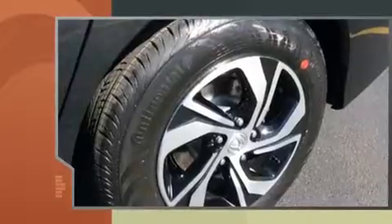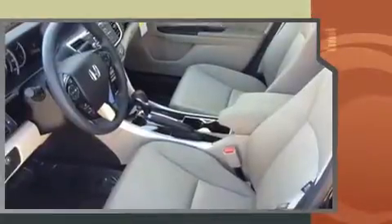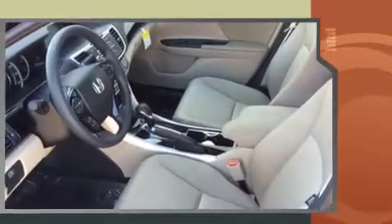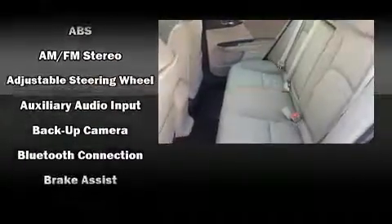Top features include front dual-zone air conditioning, delay off headlights, a tachometer, and much more. Audio features include a CD player with MP3 capability and four well-positioned speakers.